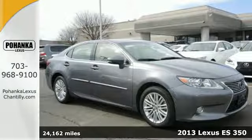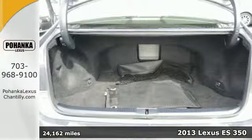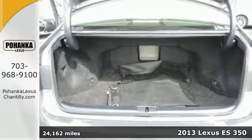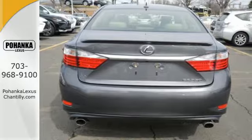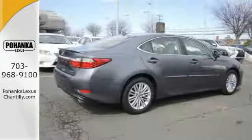It's a 2013 Lexus ES350. This luxury sedan is renowned for its elegant appearance, refined driving dynamics and quality craftsmanship. It's a stunning work of technology.